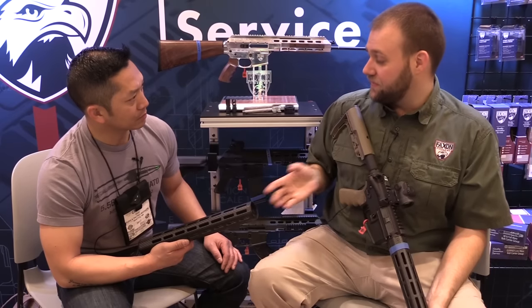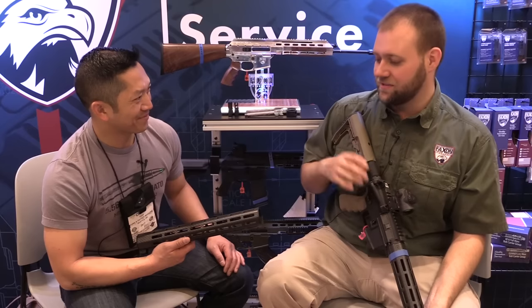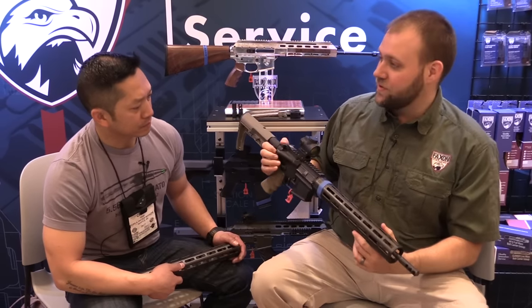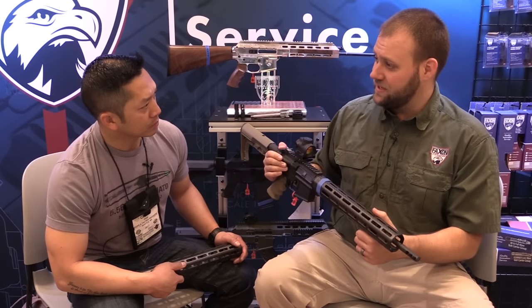We've got that in three lengths. You've got the 15 inch in front of you — great for extended competitors, Chris Costa grippers, throwing your light out at the front of the gun. What I've got here in my hands is the next shorter version, about 13.3 inches, designed to interface directly with 14.5 inch barrels.